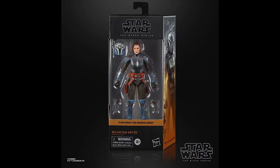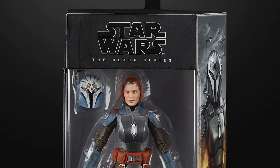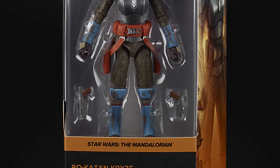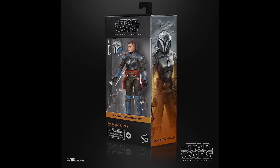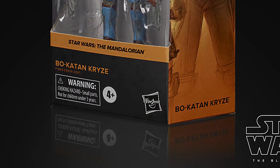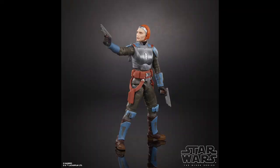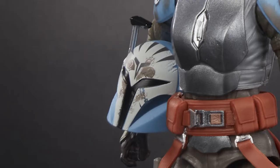We're going to start by taking a look at the Black Series Bo-Katan. This is in the main line coming out in spring of next year. She's going to cost about £19.99 or $19.99 depending on where you are, and she looks to be an absolutely fantastic figure. The lovely box art is what you'd expect from the new line, and taking a closer look at the figure, I think that's a fantastic representation of Katee Sackhoff as Bo-Katan — really captured the look of the character, which they've translated very well from the Clone Wars originally.